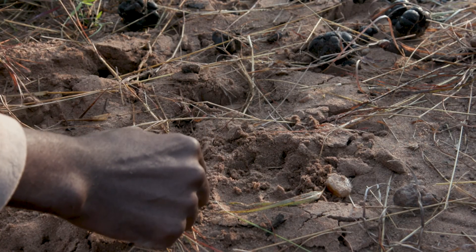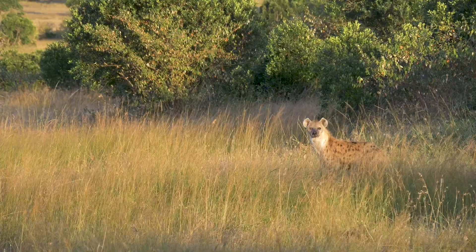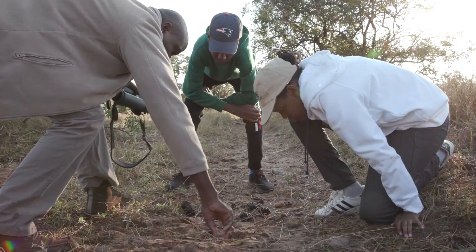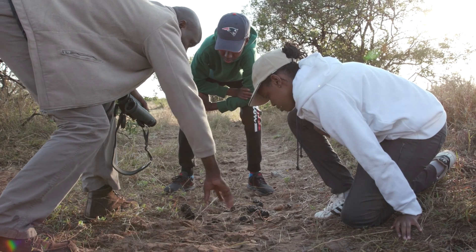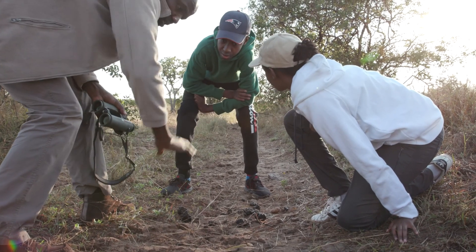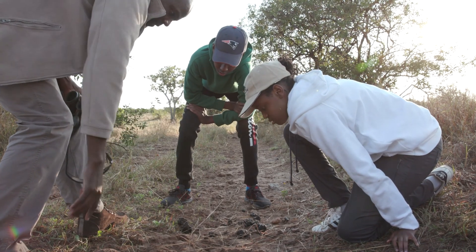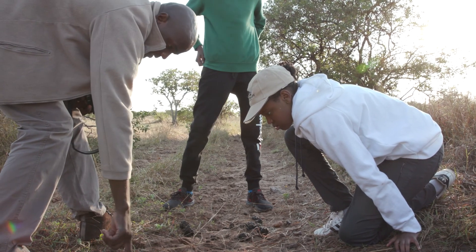This particular hyena was walking and heading in that direction. You can see the footprint — this was the right side and this was the left side, heading that way. It was just one hyena in this area, heading toward that direction.